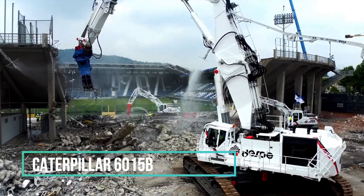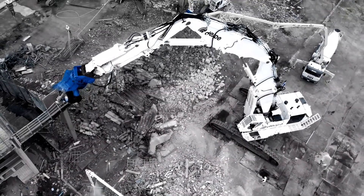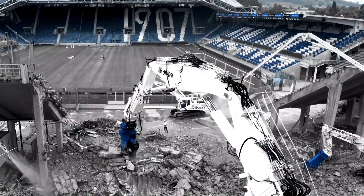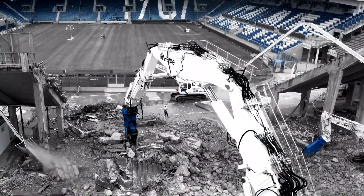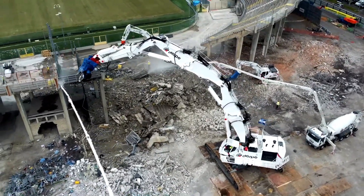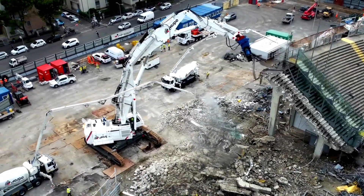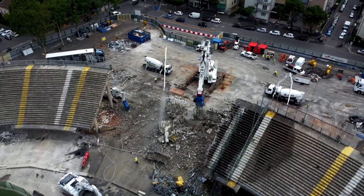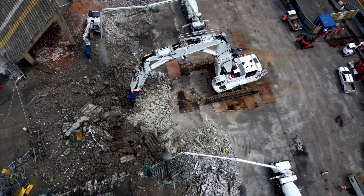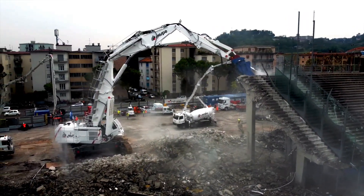The CAT 60-15B demolition machine embodies power and expertise in the construction field. Equipped with cutting-edge technology, it efficiently and rapidly dismantles large structures. Its sensors and artificial intelligence systems precisely regulate impact force and positioning. Additionally, it features two water sprayers to reduce dust production during demolition, minimizing the risk of unintended damage. With robust motors and precise hydraulics, the machine effortlessly handles sturdy structures, while remote control capabilities and an intuitive display further enhance operator flexibility and safety. The CAT 60-15B not only conducts demolitions with remarkable precision but also sets a high standard in the construction industry.